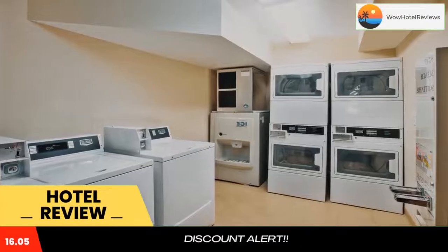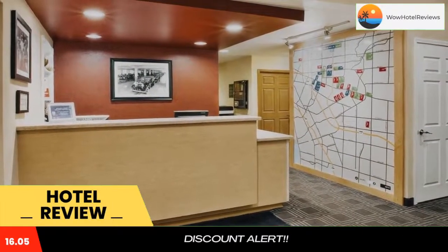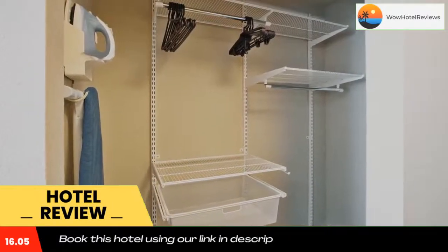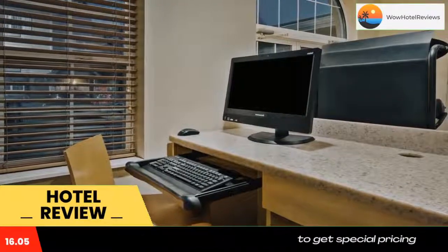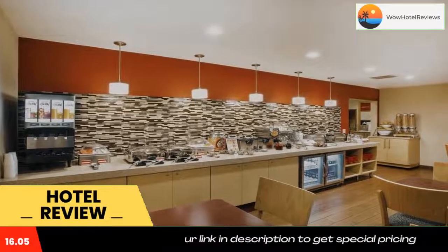Guests can enjoy a game of tennis and basketball on the sports court. Other hotel amenities include a 24-hour front desk and a business center. Use our link in the description to get a special discount on this hotel. Don't forget to like and subscribe to our channel.